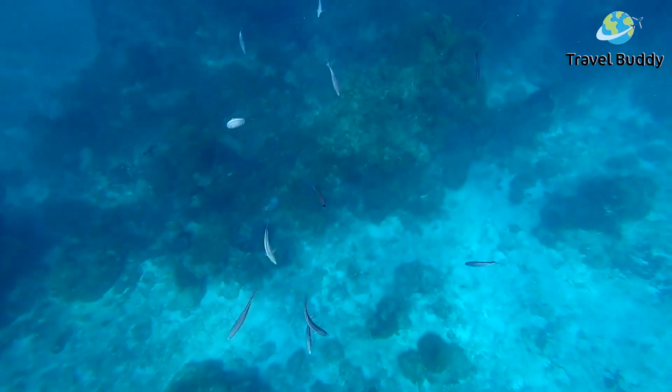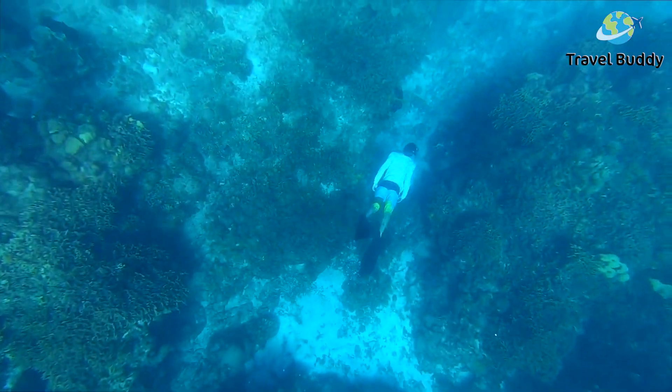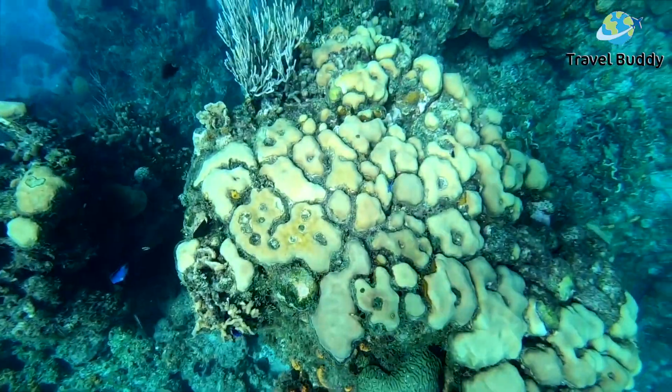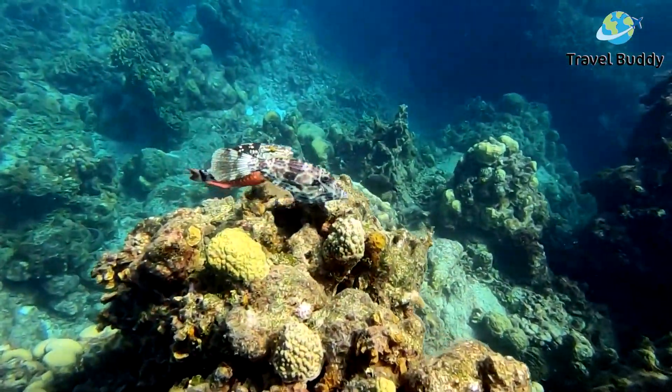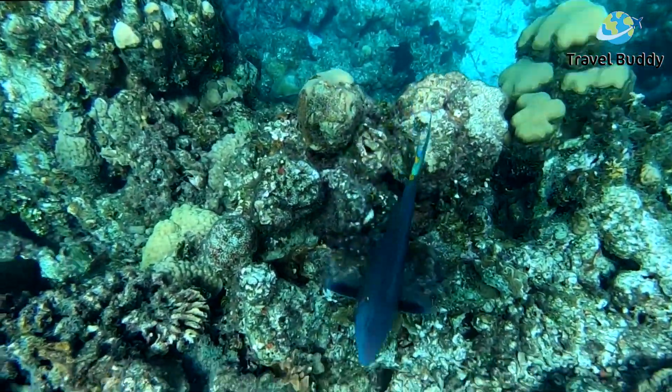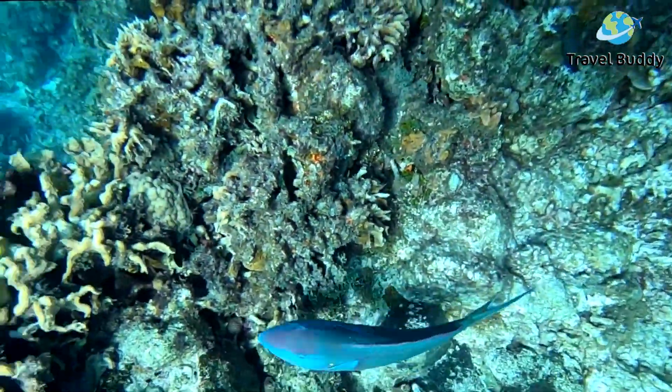After you're done dipping your head underwater, there are plenty of photo opportunities off this island's coast, including a great view from its lighthouse. While Playa del Carmen offers plenty of snorkeling experiences and great views, a day trip to Cozumel is guaranteed to enrich your vacation.